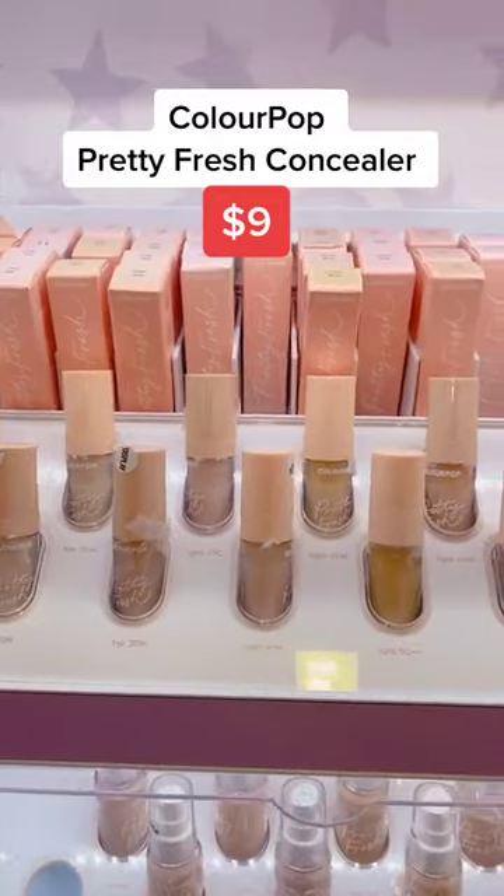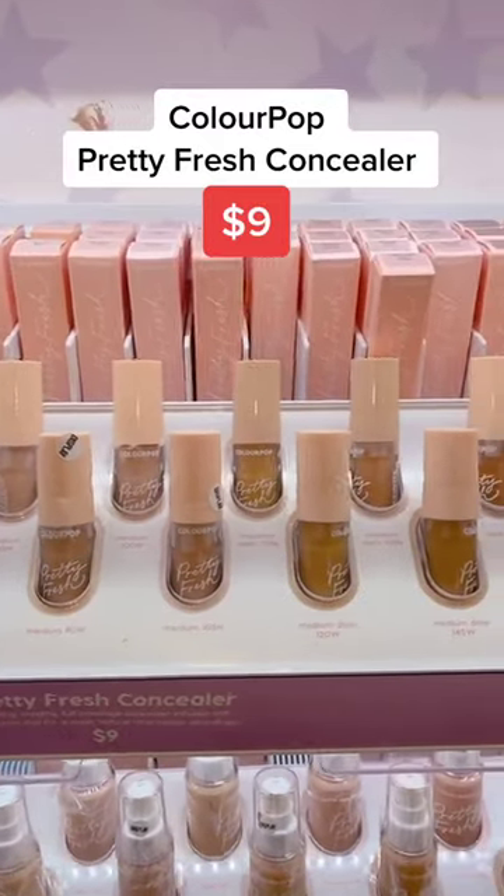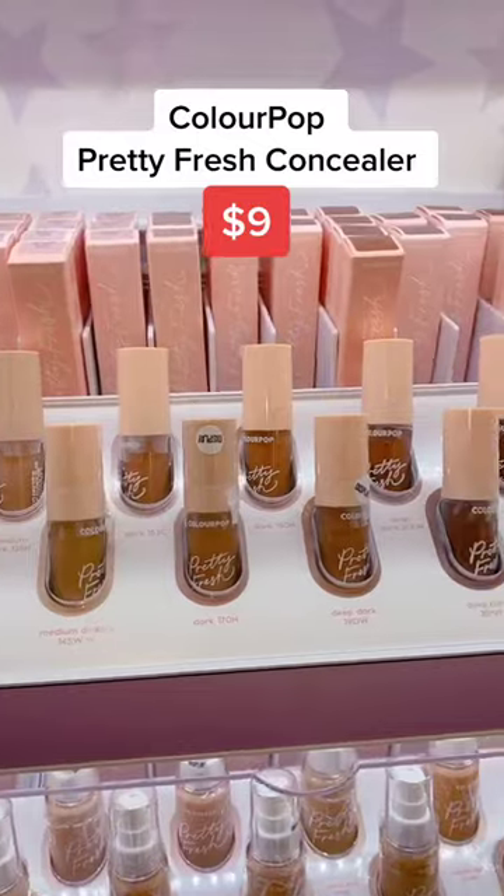If you're looking for a lightweight concealer with amazing coverage, the Colourpop Pretty Fresh concealer is it. It's infused with hyaluronic acid so it won't look cakey throughout the day.